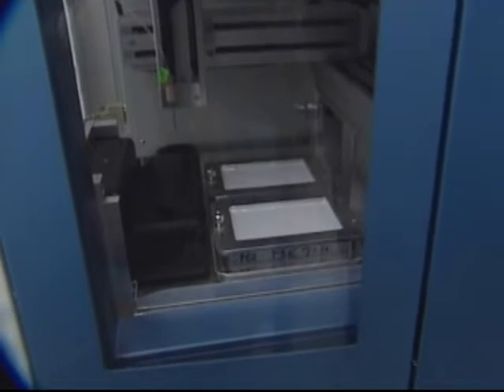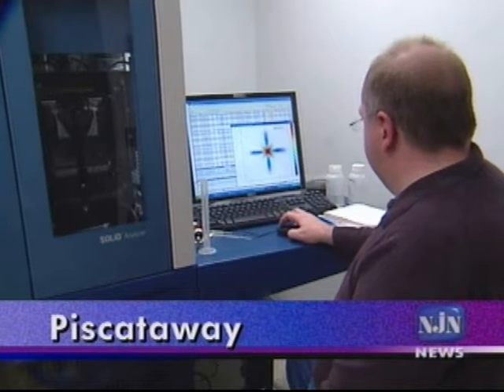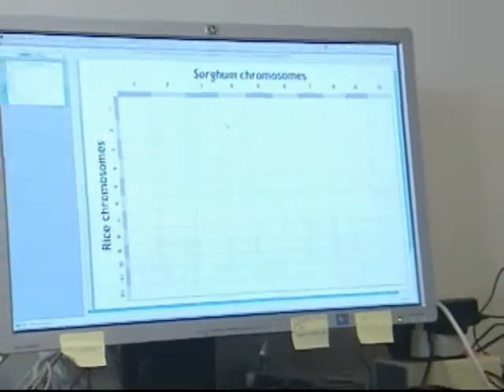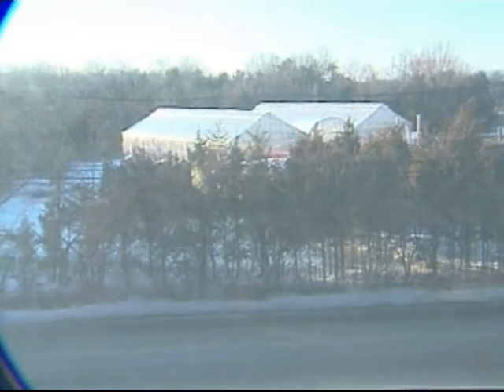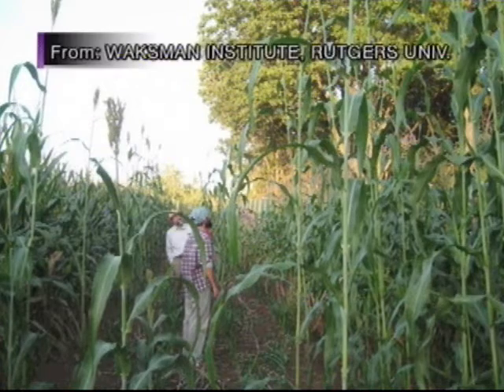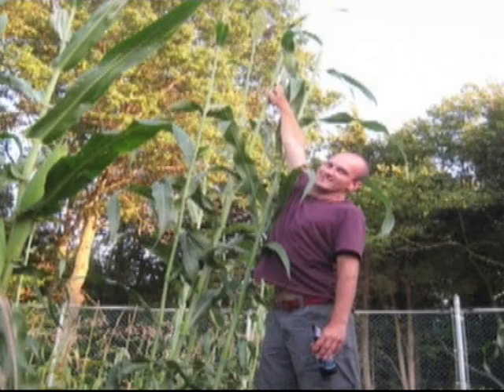Sequencing the sorghum genome and comparing it to the genetic code of related plants have yielded insights into their shared and divergent evolutionary histories over tens of millions of years. These discoveries have implications for the future of sorghum, rice, and corn, because they lay the groundwork for accelerated breeding and crop improvement. With drought tolerance encoded in its genome, sorghum grain already feeds people and livestock in Africa and other arid places.